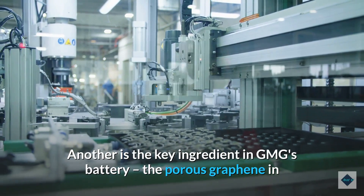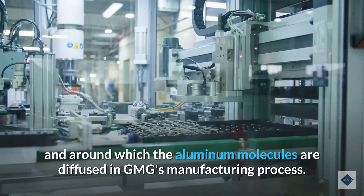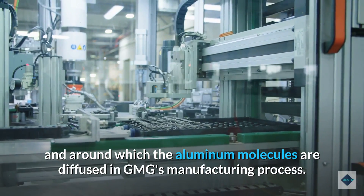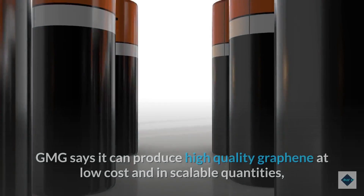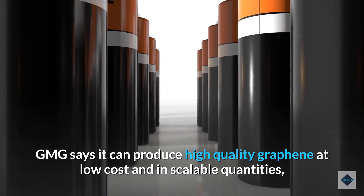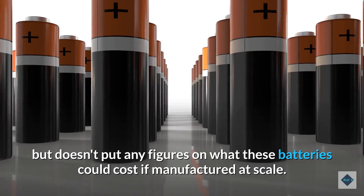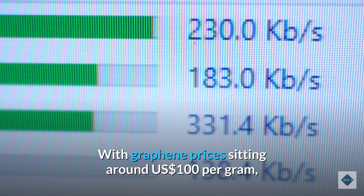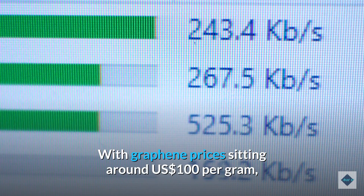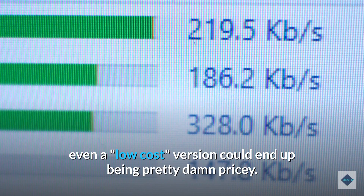Another consideration is the key ingredient in GMG's battery: the porous graphene in and around which the aluminum molecules are diffused in GMG's manufacturing process. GMG says it can produce high-quality graphene at low cost and in scalable quantities, but doesn't put any figures on what these batteries could cost if manufactured at scale. With graphene prices sitting around US$100 per gram, even a low-cost version could end up being pretty expensive.